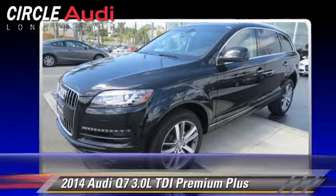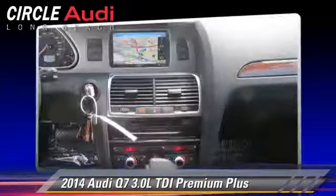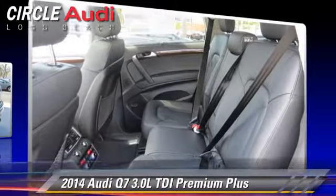Comfort and convenience features include navigation system, Bluetooth wireless, third-row seating, technology package, and cold-weather package. Give us a call to schedule your test drive today.